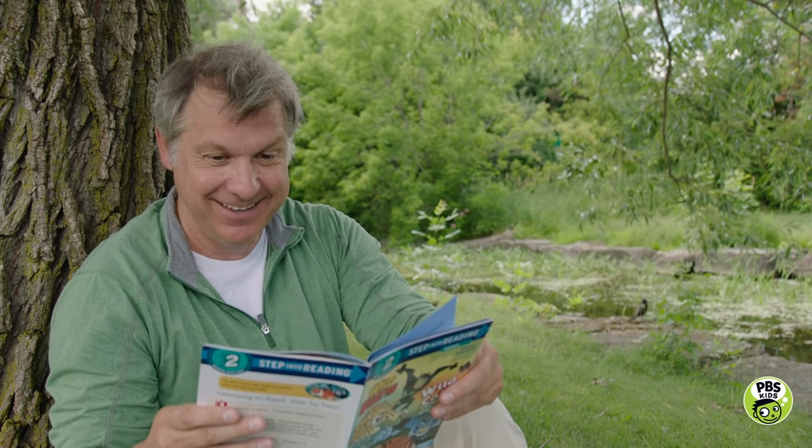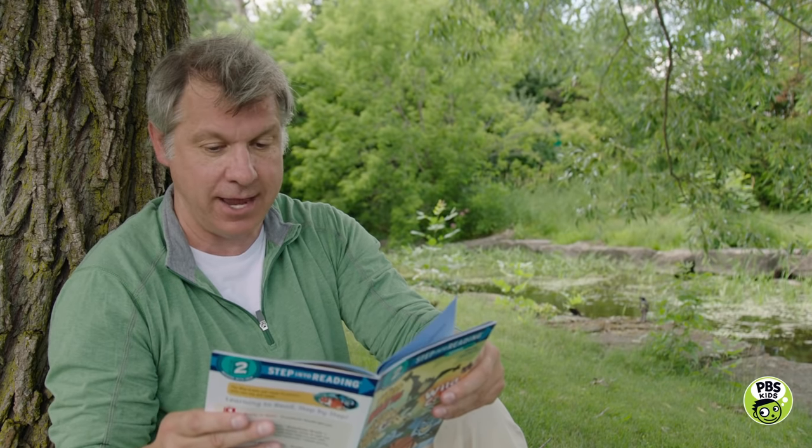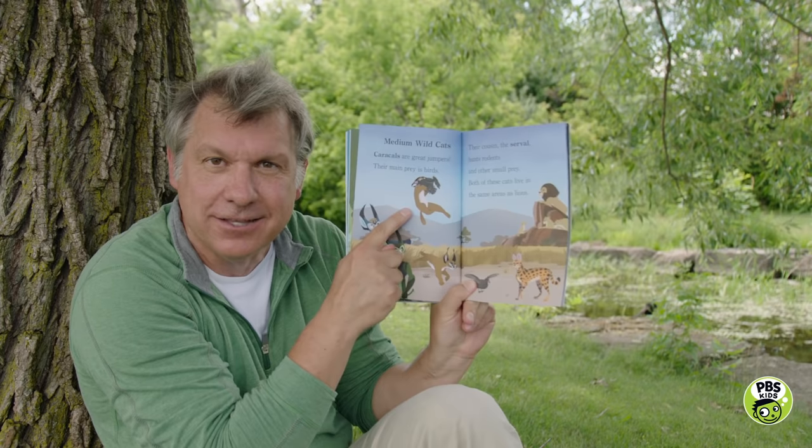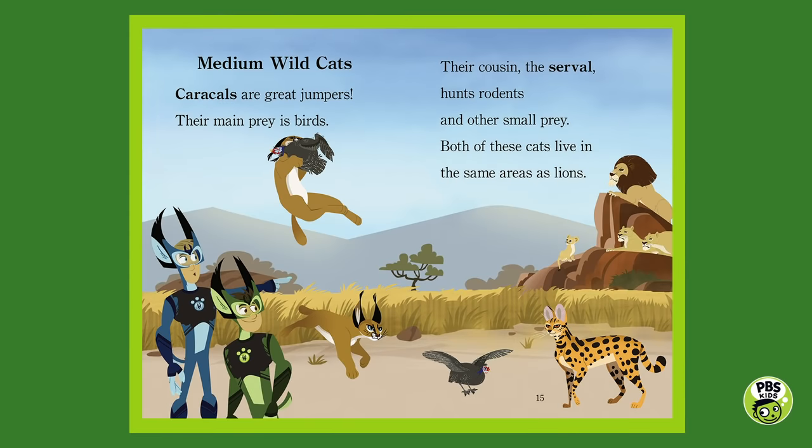Medium wild cats. Caracals are great jumpers — their main prey is birds. Their cousin, the serval, hunts rodents and other small prey. Both of these cats live in the same areas as lions. There's the caracal making that spectacular leap to catch a bird right out of the air. There's the beautiful serval and, of course, the lions — living in the same area but hunting different prey in different ways.